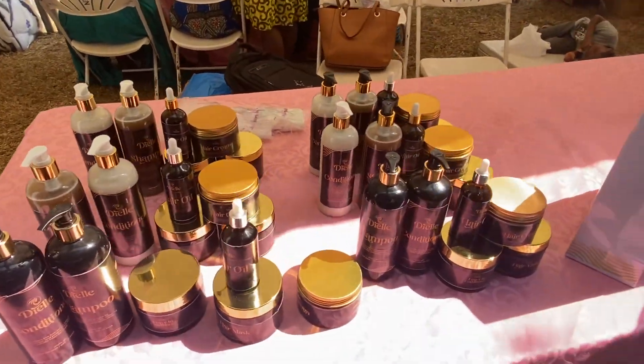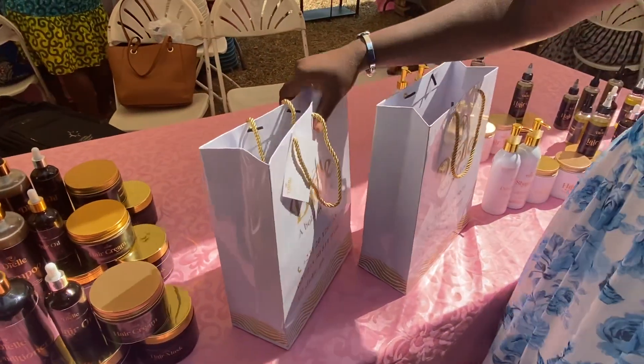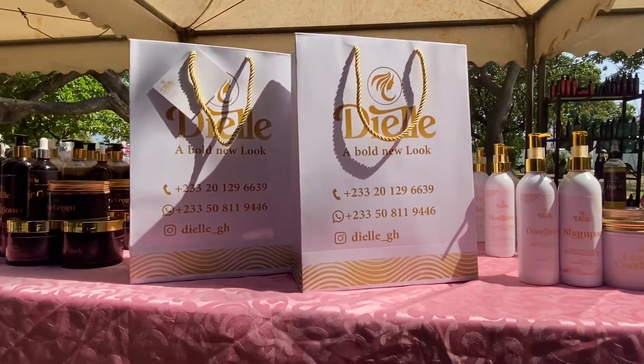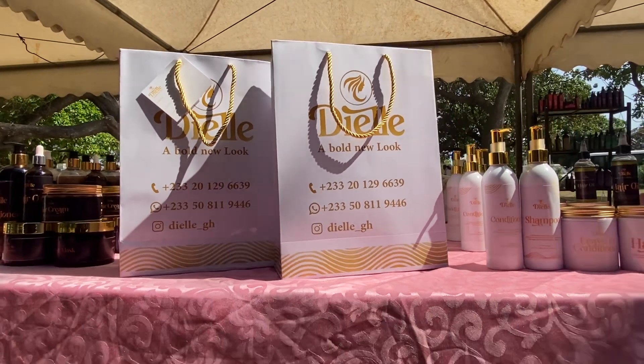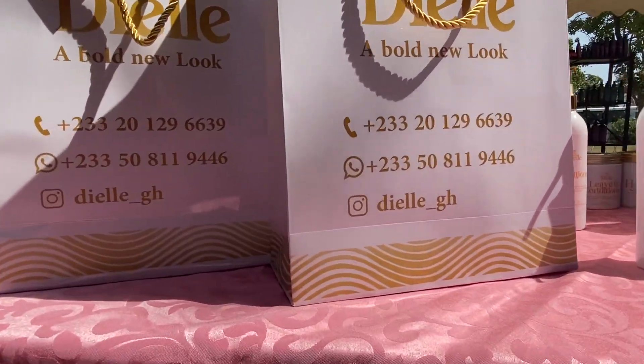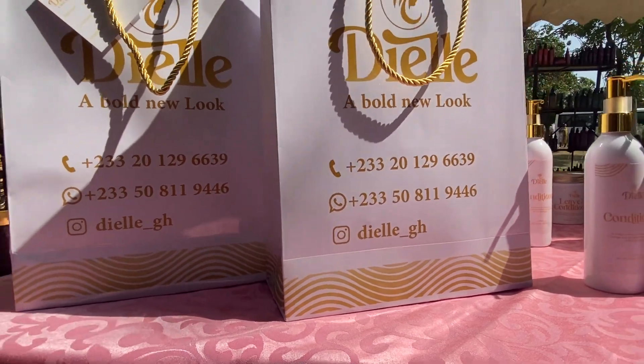When you buy the set, it's packaged beautifully like this. See the packaging! Check the number. You can also follow on Instagram: DL underscore GH.